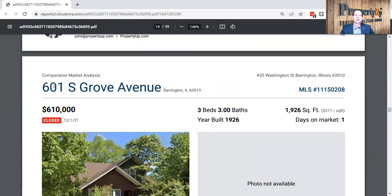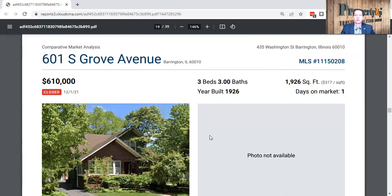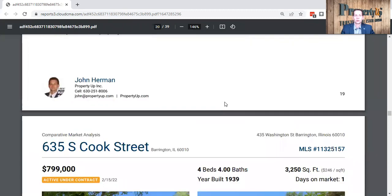Here is another home at 601 South Grove. This one went on and off the market within one day, did not have any photos. It had three bedrooms, three baths, and was 1,900 square feet.